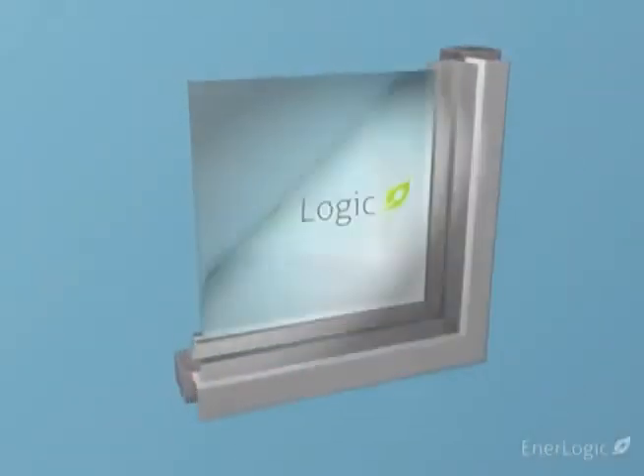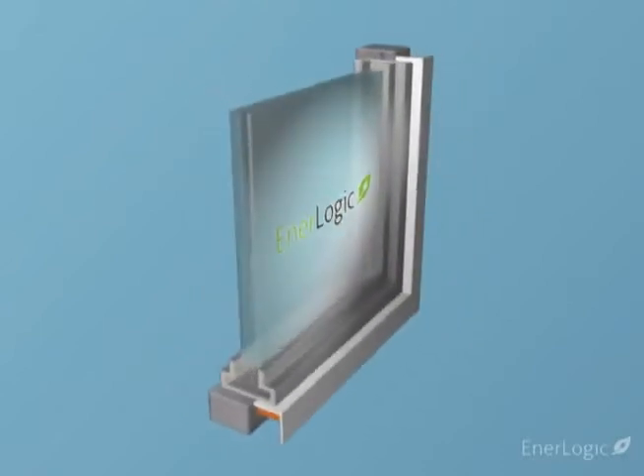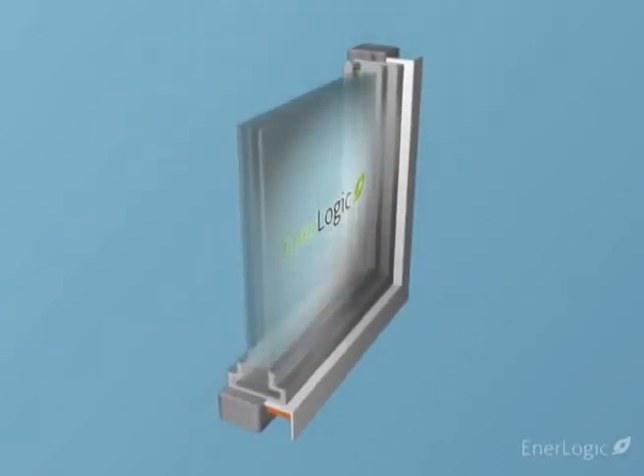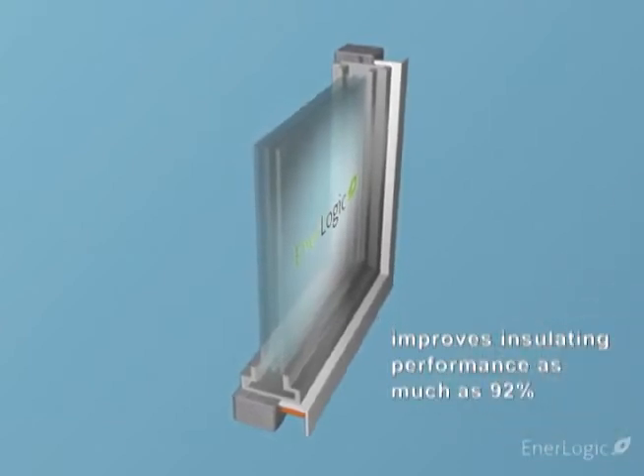EnerLogic window film essentially transforms single-pane windows into dual-pane and gives double-pane windows triple-pane performance. EnerLogic film improves glass insulating performance, commonly known as R-value, by as much as 92%.